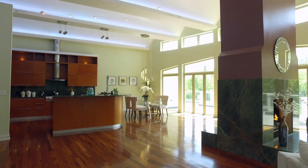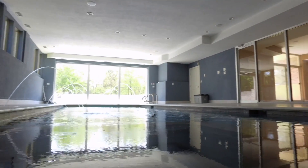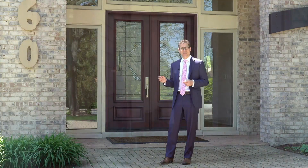Welcome to 560 Ridgemore Drive. This contemporary home will make you feel like you're on vacation every single day. It features an open floor plan, two master suites, and two pools — an indoor pool and an outdoor pool. Just think of the family fun you could make in this house. Let's go take a look inside.